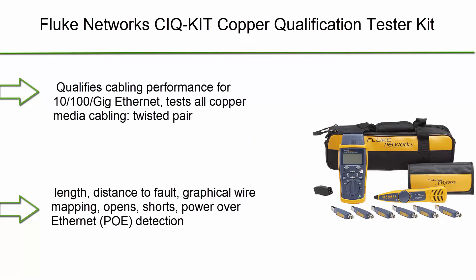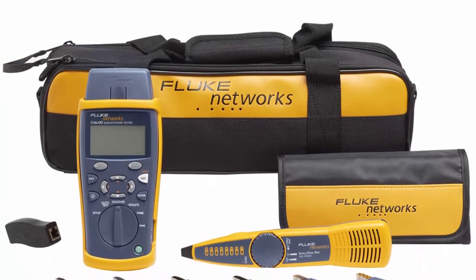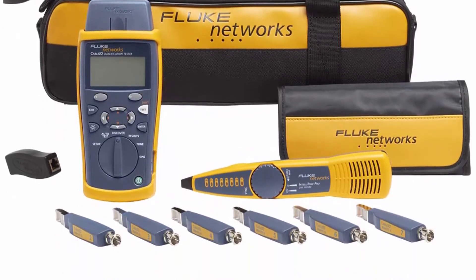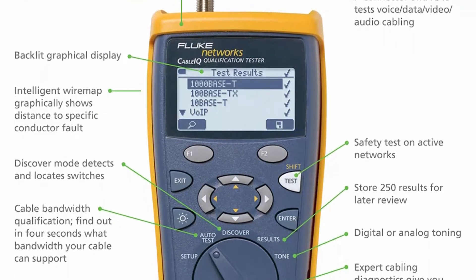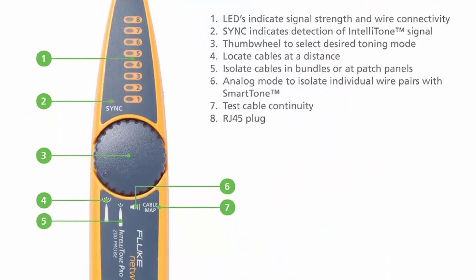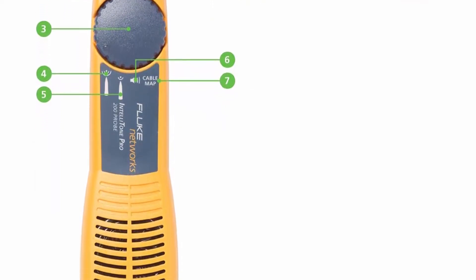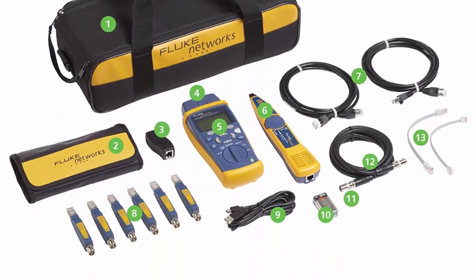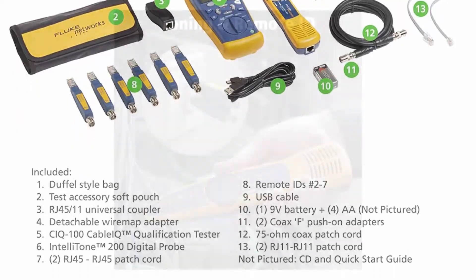Number 10: Fluke Networks CIQ kit — copper qualification tester kit. Qualifies and troubleshoots category 5 to 6A cabling for 10/100 Gig Ethernet, coax, and VoIP. Includes IntelliTone Pro 200 and remote ID kit. Tests all copper media cabling: twisted pair category 5 to 6A, coax, and audio. Includes CableIQ qualification tester with detachable wire map, IntelliTone 200 digital probe, remote IDs #2–7, two RJ45 patch cords, USB cable, coax F push-on adapter, 75-ohm coax patch cord, RJ45 universal coupler, RJ11 patch cord, user guide, 4 AA and 1 9V alkaline batteries, test accessory soft pouch duffel-style bag, and one-year warranty.